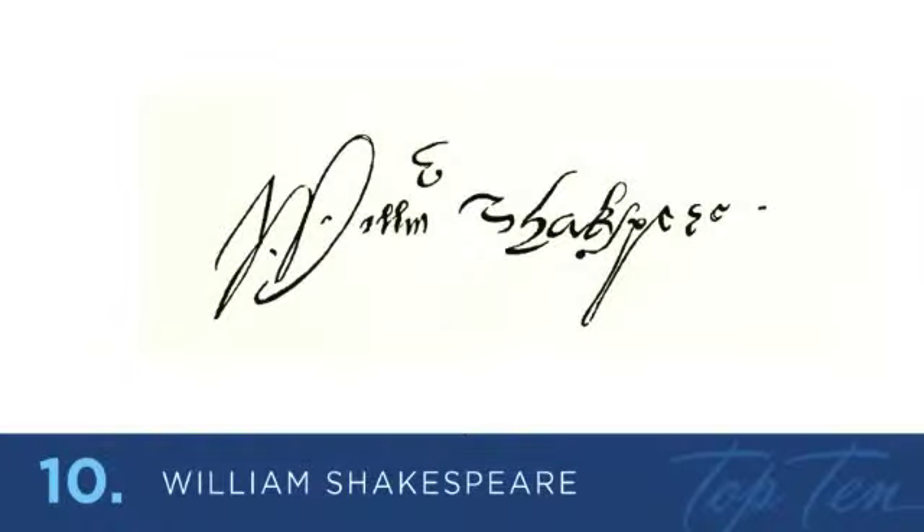Starting at number 10 is one of the greatest English playwrights and poets, William Shakespeare. His signature is very unique, with interesting flourishes. It also looks like he used three different types of lettering styles in his signature. The W looks like an informal script, the ILLM looks like a formal upright script, and Shakespeare looks like Arabic flat pen calligraphy. A unique and memorable signature.